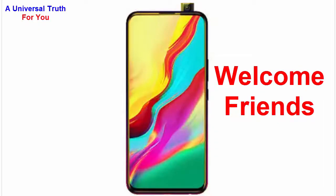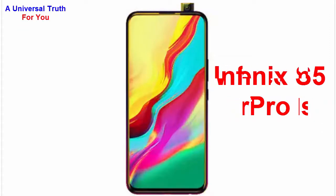Welcome friends, today I am here to show you a new smartphone — the Infinix S5 Pro. Let's get started. First, let's discuss its general overview. The brand name of this smartphone is Infinix.